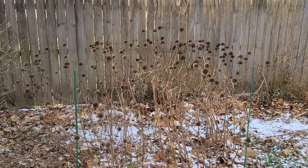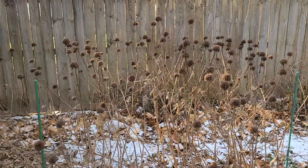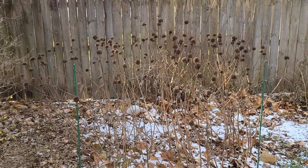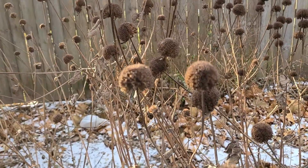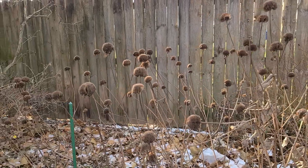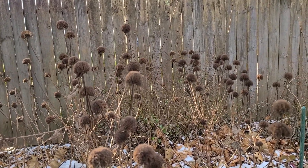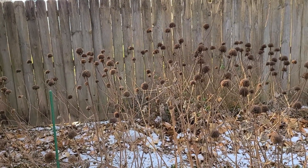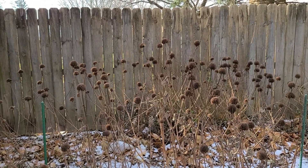Something else I do want to leave up this year are the bee balm plants. I think they look so pretty — like little pom-poms on the end of these really tall stalks. I think they're going to look really pretty with snow on them. I hope they're strong enough to stand up to some snow, so we'll have to see. I just love this plant — it's such a good all-season plant. Gorgeous in the spring and summer, gorgeous in the fall, and so cool-looking in the winter.